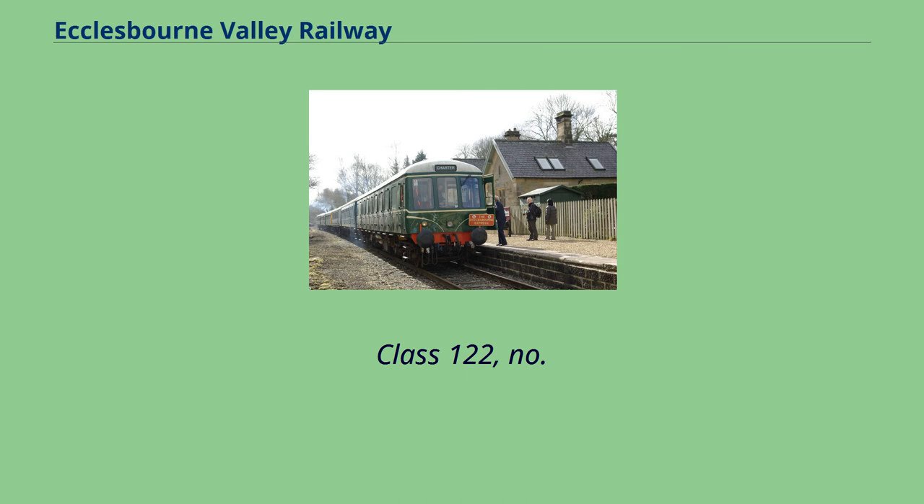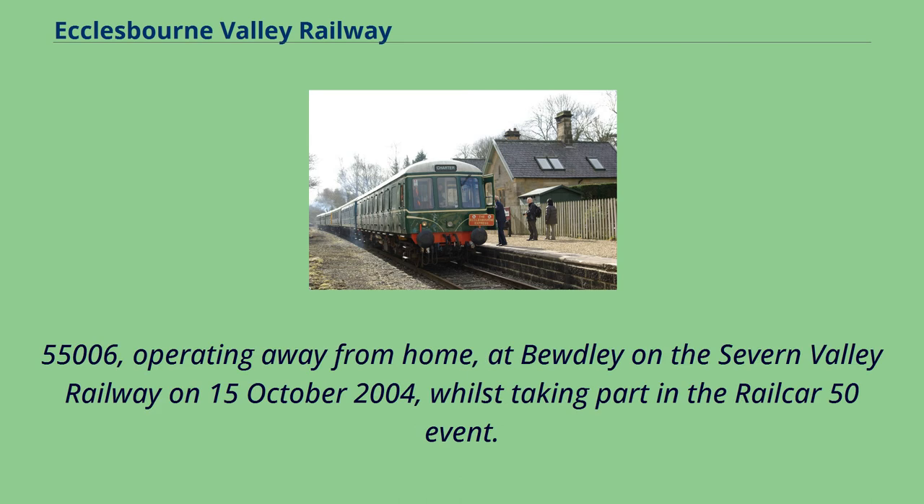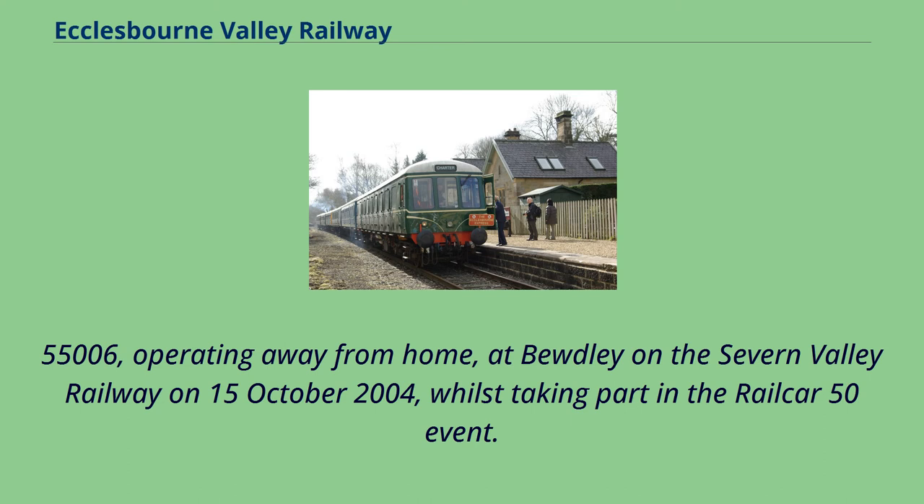Class 122, no. 55,006, operating away from home at Bewdley on the Severn Valley Railway on October 15, 2004, whilst taking part in the Railcar 50 event. This unit is painted in original BR Green livery and is usually based at Wirksworth.